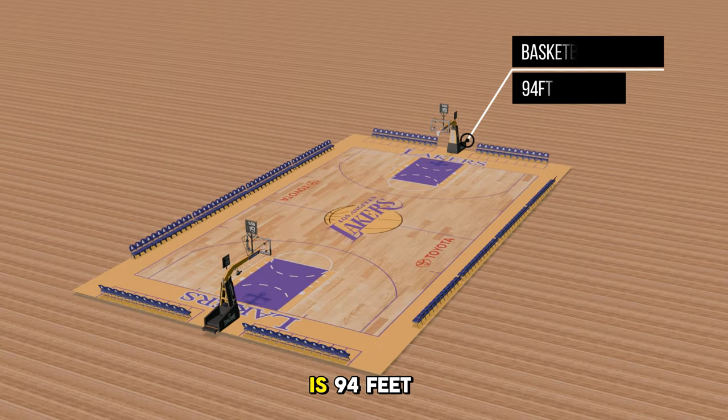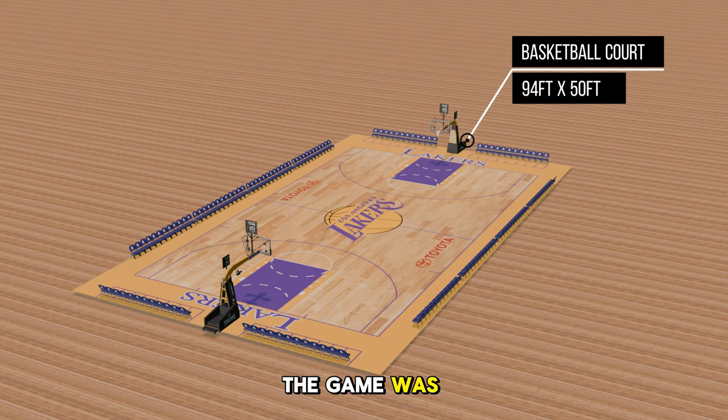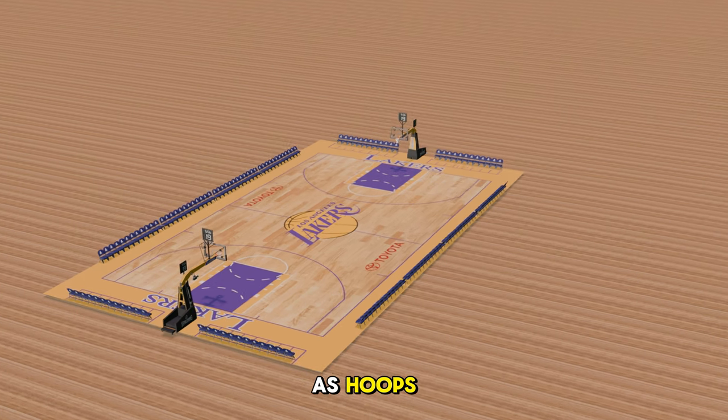The basketball court in the NBA is 94 feet long and 50 feet wide and can be played with five players per team. The game was invented in 1891 by James Naismith as an indoor sport to keep athletes in shape during the winter, and the original game used a soccer ball and peach baskets as hoops.